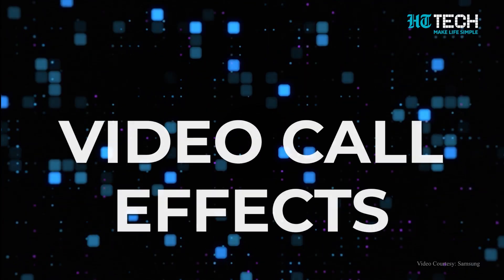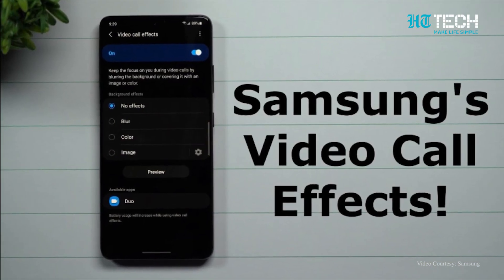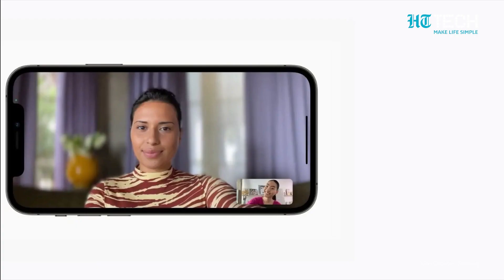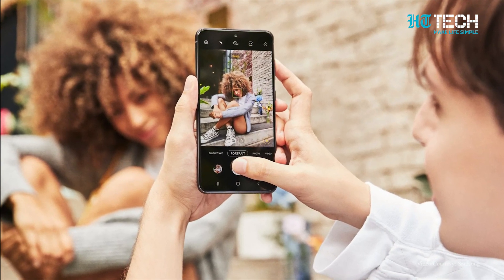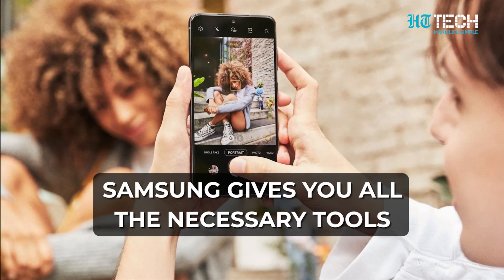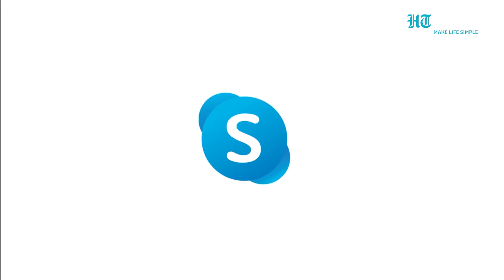If you are a fan of video calling, then you are in for a great surprise. You can enhance your experience by using custom video call effects — whether it is to blur out the background, use custom photos as background, or use auto framing to always stay in focus. Samsung gives you all the necessary tools. The best part about these new tools is that they also work with third-party apps like WhatsApp, Google Meet, and Skype.